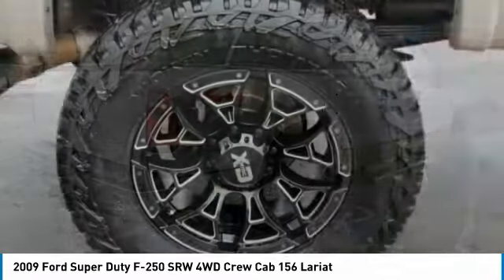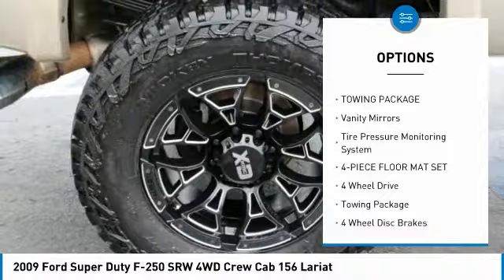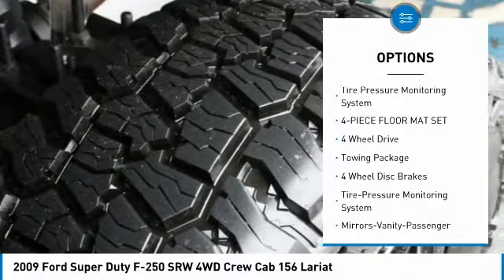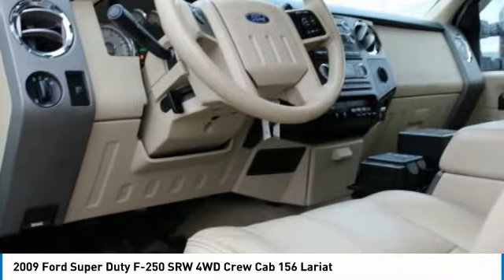Here are some of this vehicle's great options: four-wheel drive, power steering, reading lamps front, power outlets, towing package, vanity mirrors, tire pressure monitoring system, and a four-piece floor mat set.